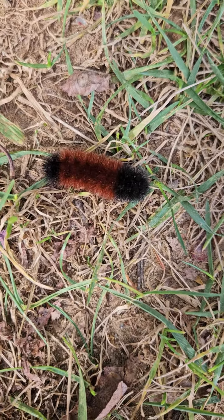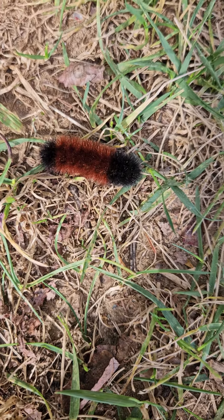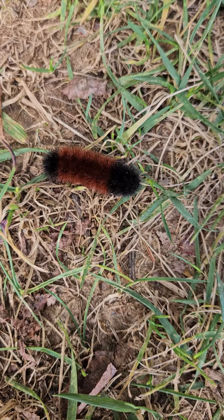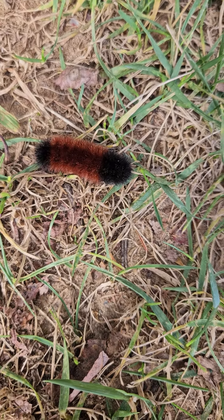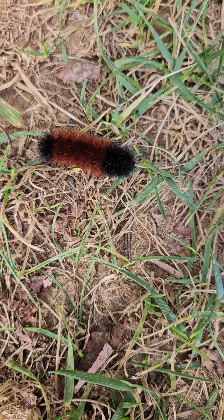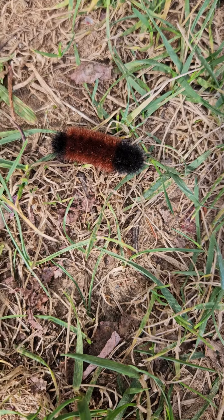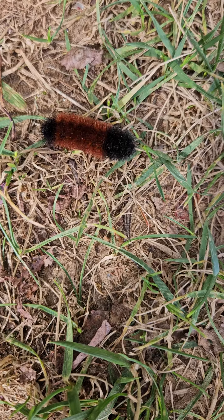Ever since he taught me and I started using woolly worms to predict the winter weather, I have never been wrong. You of course need to look at more than just one woolly worm — it takes several to come up with a prediction — but we've noticed that all of our woolly worms we've seen look like this.